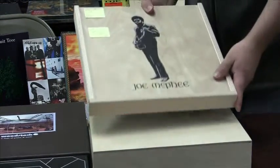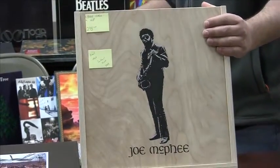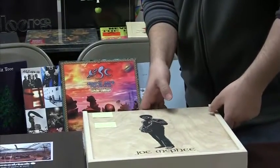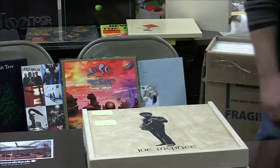Another wooden box set — this is Joe McPhee. This is a 4 LP set from his years on CJR, 1969 to 1974. He's kind of a jazz fusion artist of some renown. Really neat guy with lots of cool stuff in there.